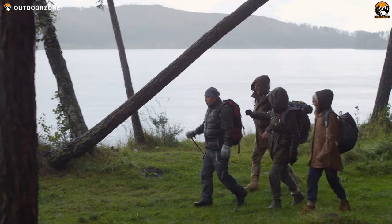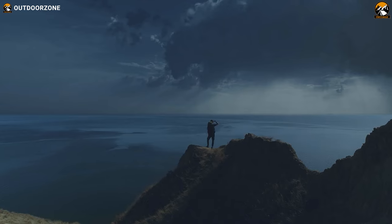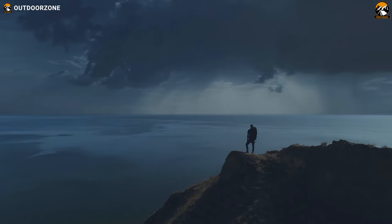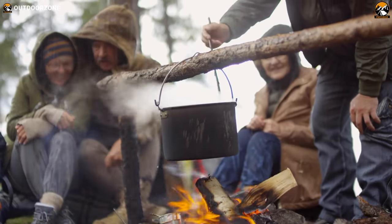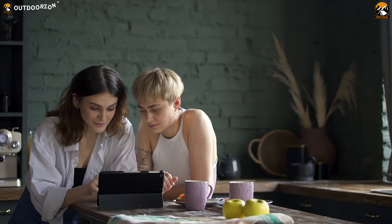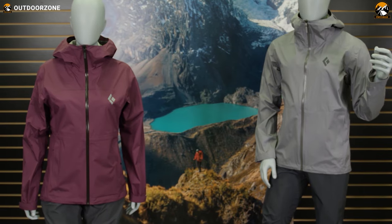There's always a chance of getting stuck in adverse weather when you're out on an adventure or an expedition. But with impressive water-resistant capabilities, a waterproof jacket can save you from those challenging situations. Keeping that in mind, we've rounded up seven of the best waterproof jackets for your adventure. So sit back, relax, and enjoy our video on the top seven best waterproof jackets for men.